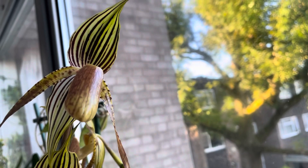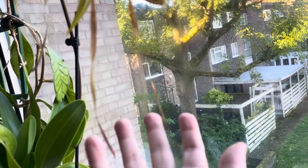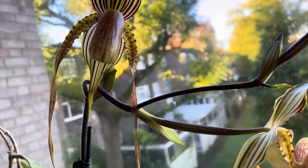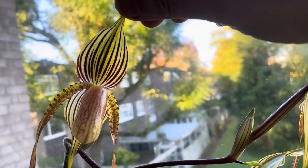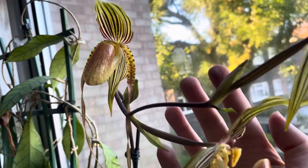It's so beautiful — there are three blooms for me and they are stunning, with long petals and beautiful sepals. This is the first time it has bloomed for me.